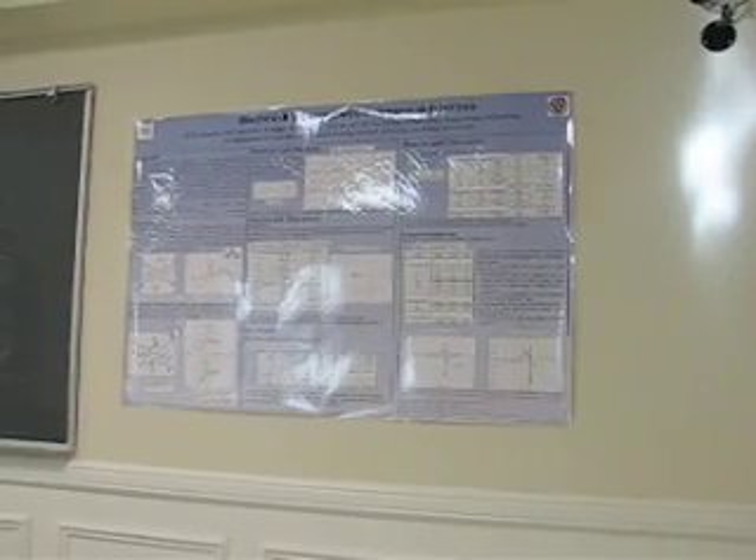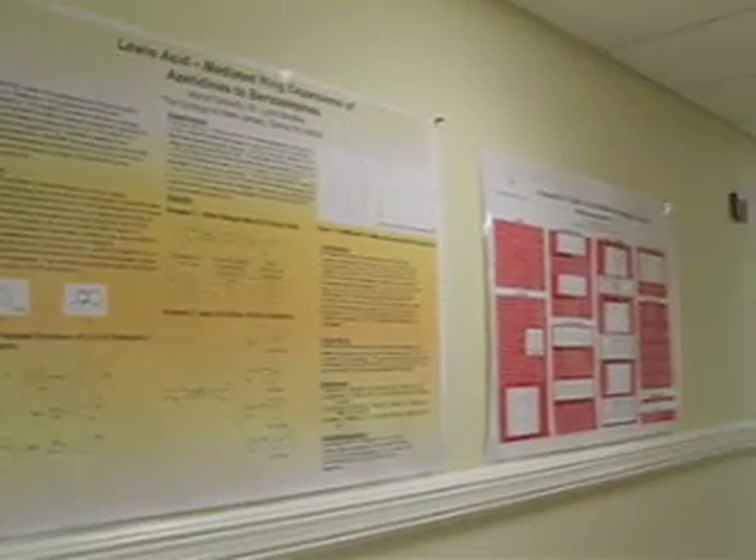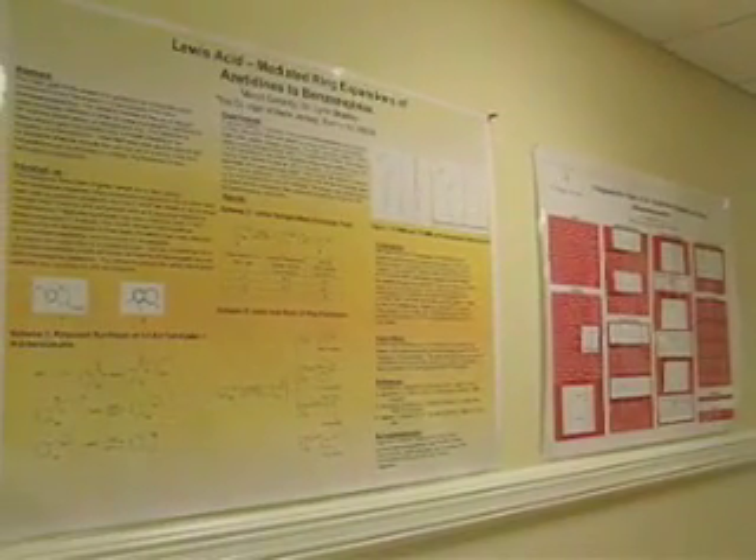Throughout the building, you'll see many posters that describe the research that students have completed and often have presented at national meetings, such as the American Chemical Society meeting. This is Dr. Bradley's office — it looks like she's been busy lately with two of her students' posters on the wall.